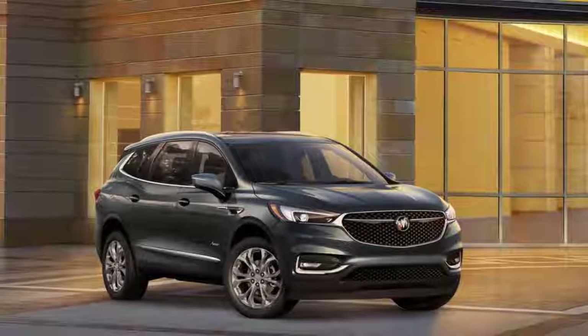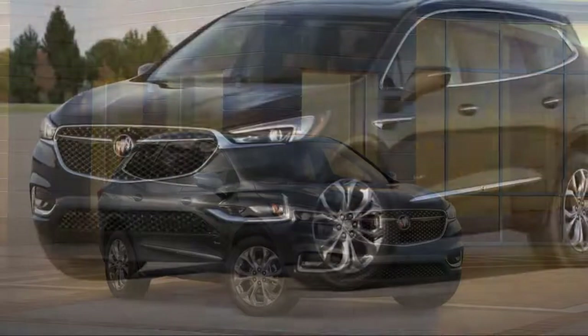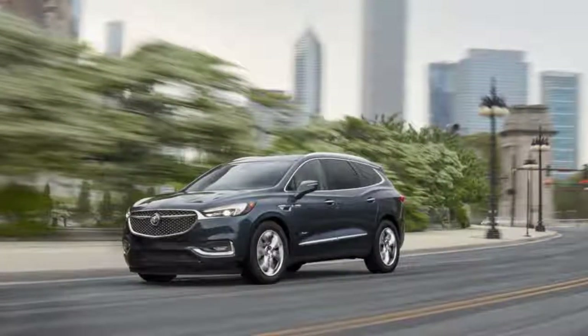Trim level changes to Buick's biggest SUV start with looks. Designers snagged most of the cues from the Detroit concept for the new Avenir, including the scoopy five-sided grille and multi-element headlights. The Avenir SUV ditches the chrome vertical bars for a black crosshatch mesh.